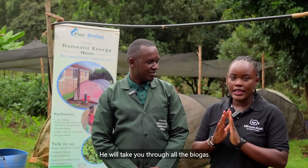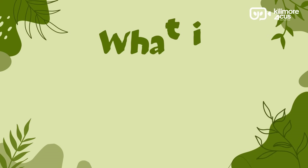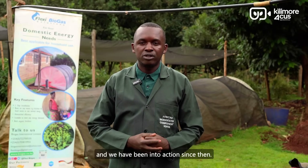I will leave you guys with Samuel. He will take you through all the biogas processes here at their demo farm in Karatina and we will be back to answer your questions. Flex Biogas is born from Biogas International Limited, a company that deals with a lot of innovation. It was registered here in Kenya from the year 2011.